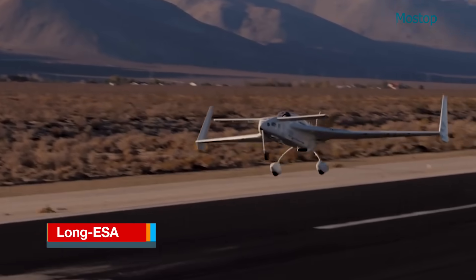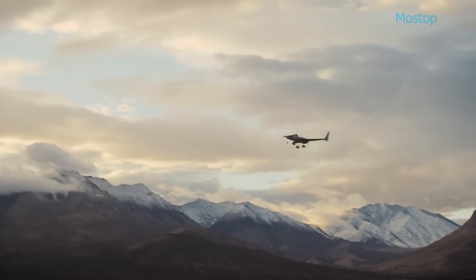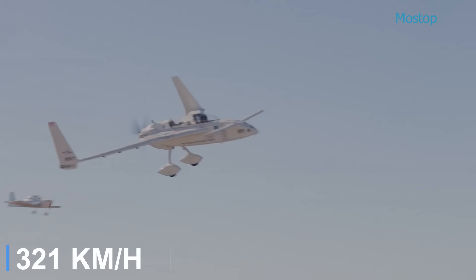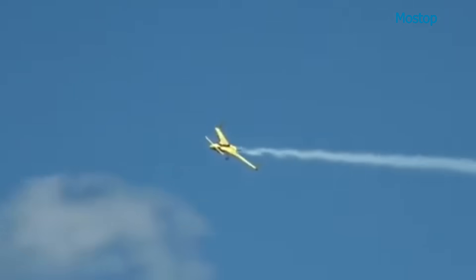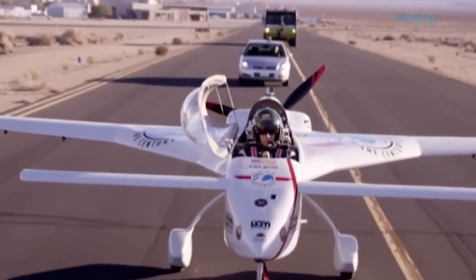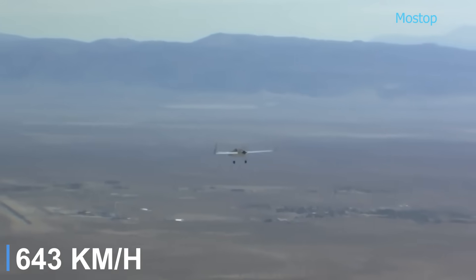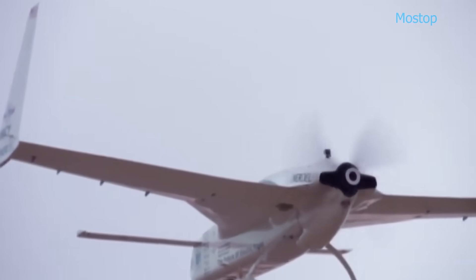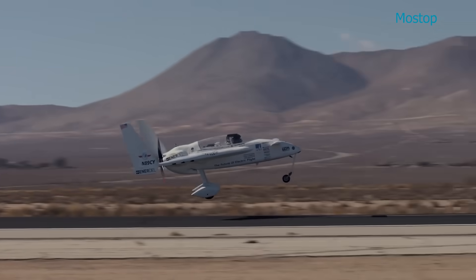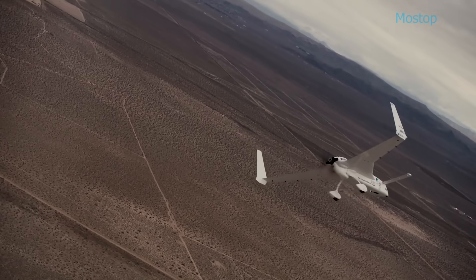The Long ESA is an electrified, high-performance variant of the iconic Ruten Long EZ, engineered for exceptional speed and efficiency. In 2012, pilot Chip Yates flew the aircraft at speeds exceeding 200 miles per hour, setting a world record for the fastest electric airplane at the time. That flight concluded with a dead-stick emergency landing due to a lithium-ion battery issue. Despite this, development of the Long ESA continues, with ambitious plans to break the 400 miles per hour barrier and become the first megawatt-class electric aircraft. Designed to carry two passengers, the Long ESA is expected to be powered by four UQM motors rated at 335 horsepower each, collectively driving propellers in a pusher configuration to enhance performance and range.